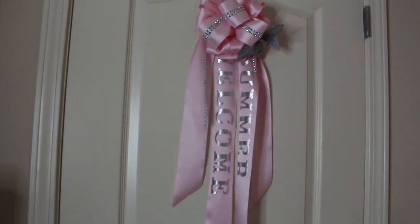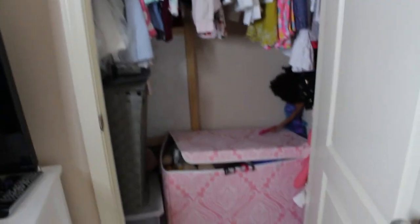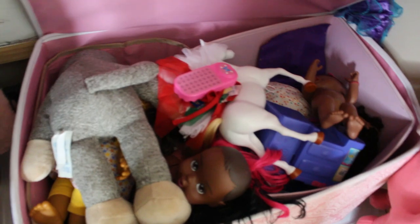Next is the closet. We still have her little bow from my baby shower that says 'Welcome Summer.' I had to really try to organize this to the best of my ability because this closet not only houses her clothes but also all of her remaining toys, since we didn't have any more room. Under here I have all of her out-of-season clothes in these bins. Here we have all of her toys — I divided the box into two, but the organization is off already. We keep all of her toys in this little box.